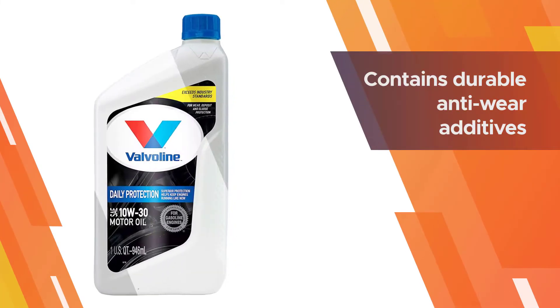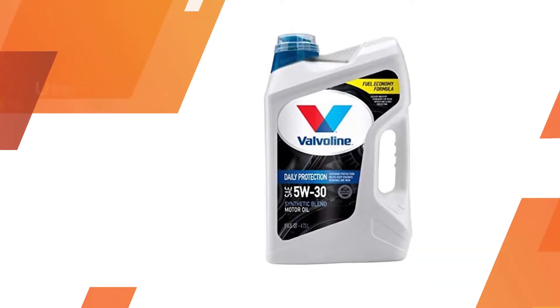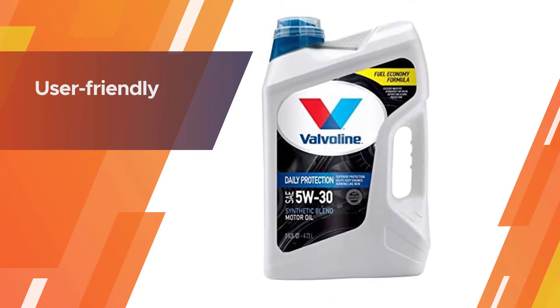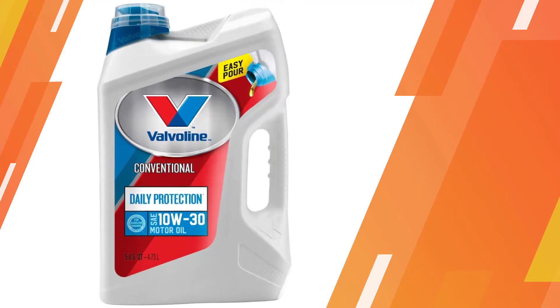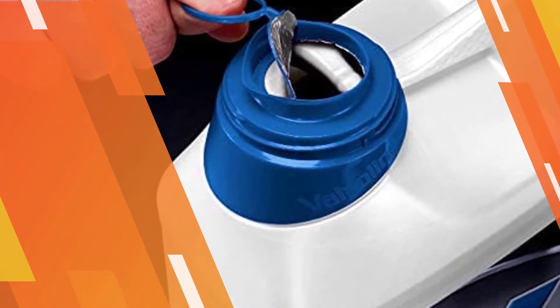Amazon offers Valvoline's conventional motor oil in single units of one or five-quart bottles, a six-pack of one-quart bottles, or a three-pack of five-quart bottles. Valvoline uses added detergents to help protect against sludge and deposits, while high-quality additives resist motor oil breakdown in tough conditions.